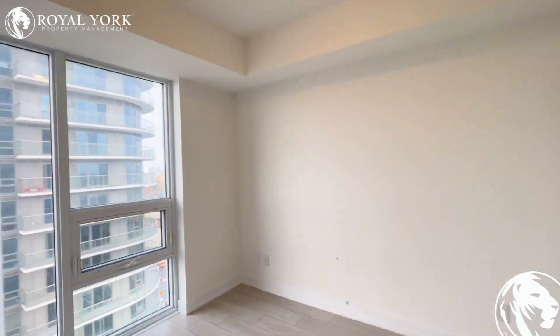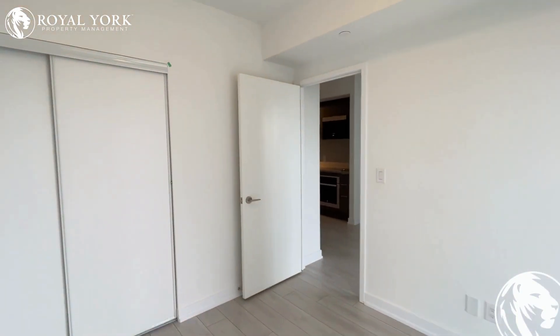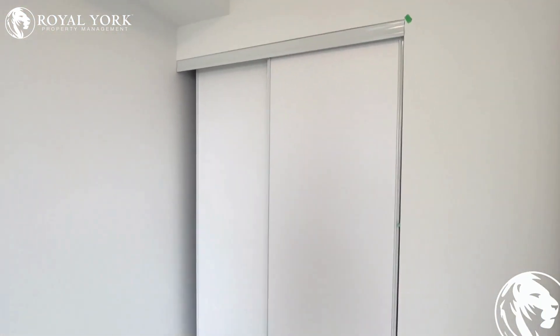Here is the bedroom. You can easily fit a queen-size bed in this bedroom, with a desk and closet.